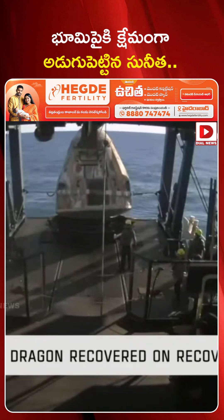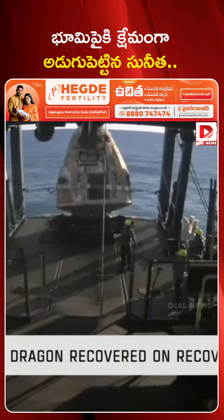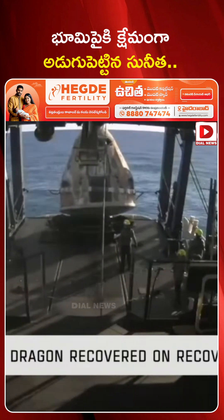Freedom copies. Great news — they're letting us know that Dragon Freedom has been successfully recovered from the water's surface.